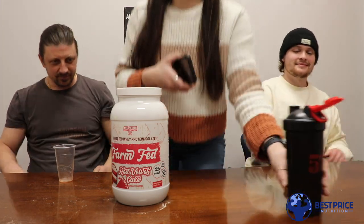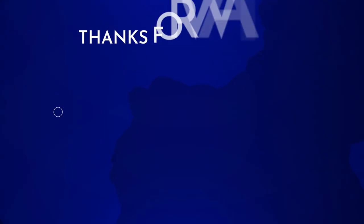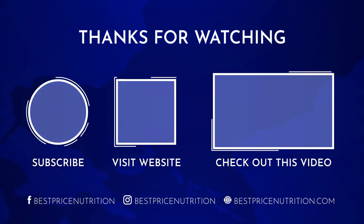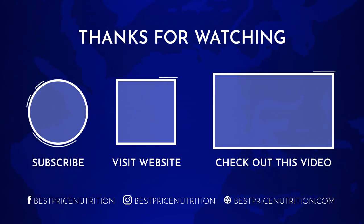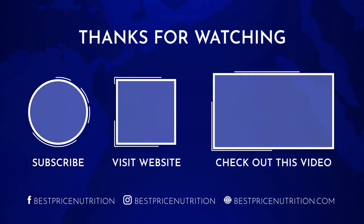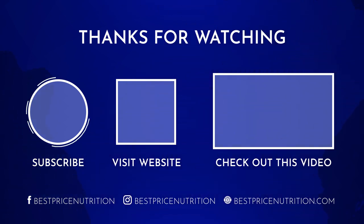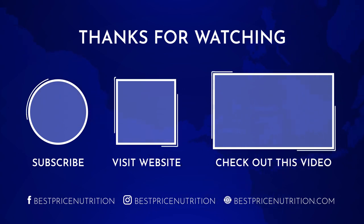You guys got anything else? Nope. Later, guys. See ya. Bye.